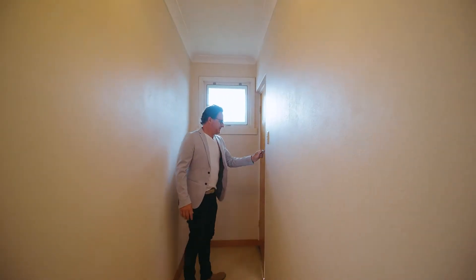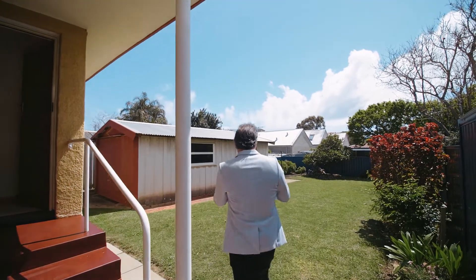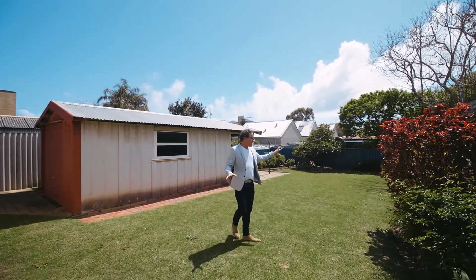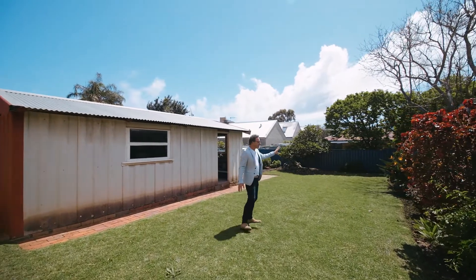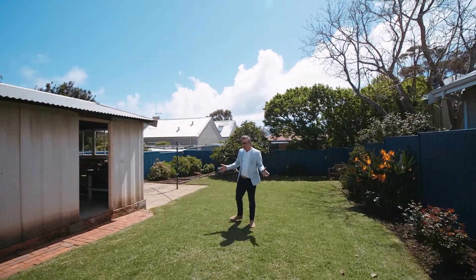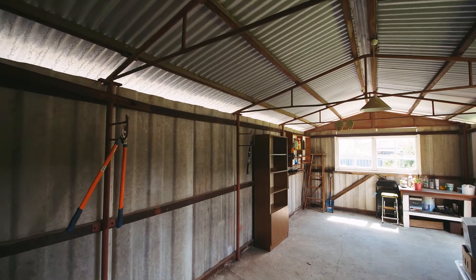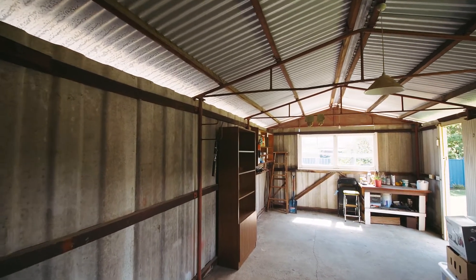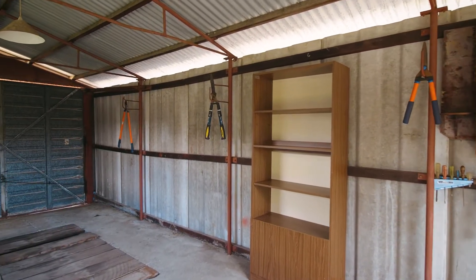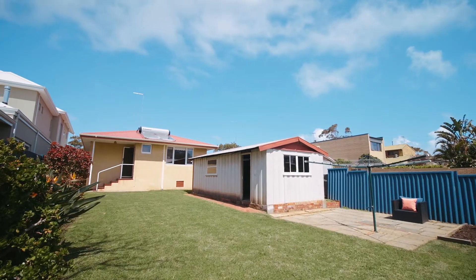The backyard here is really special — it's an absolute blank canvas. You've got a beautiful large grass space, established gardens with roses, birds of paradise, and citrus down the back. Loads of space for kids to play on the lawn, and room for a pool. It really is a beautiful northeastern aspect. And in here is a workshop which used to be a garage, so there's room for a car, or it's simply a fantastic place for storage. There's even an old mechanics pit which would make a great wine cellar.